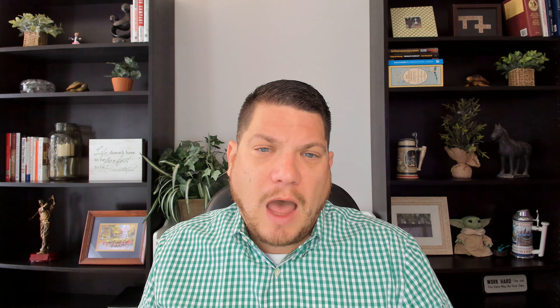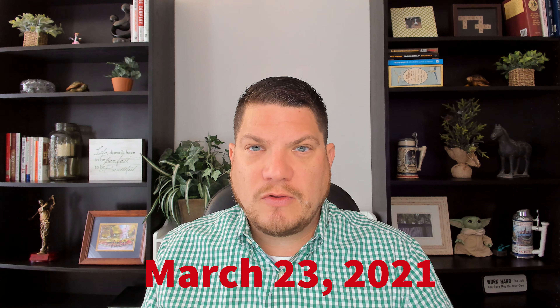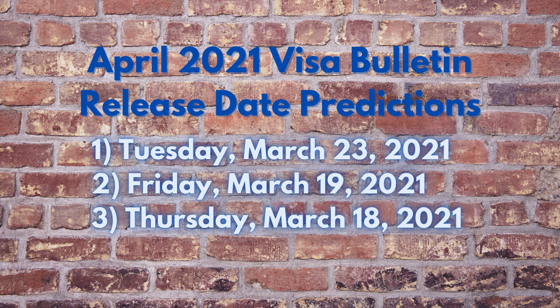Now it's time to forecast the release date for April's Visa Bulletin. I'm predicting Tuesday, March 23, 2021 as the release date, with Friday, March 19, 2021 and Thursday, March 18, 2021 as my second and third options.